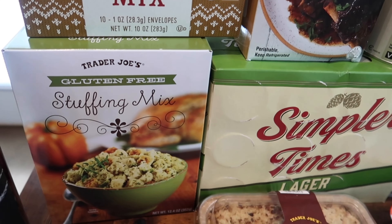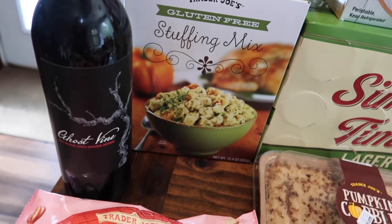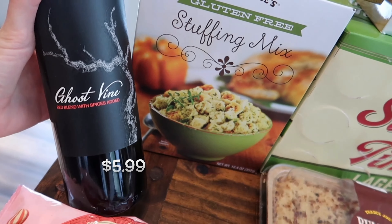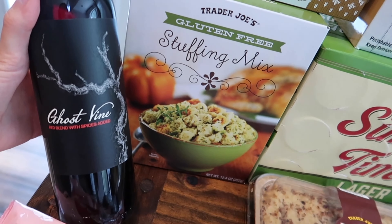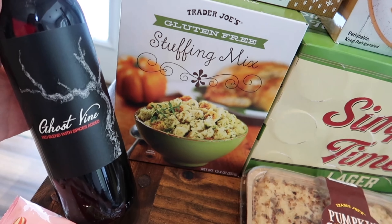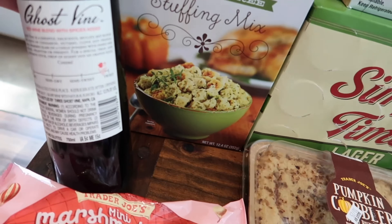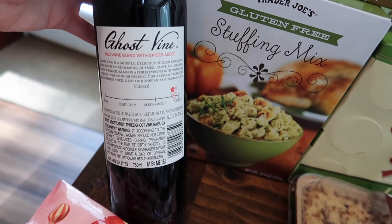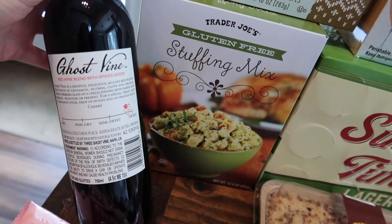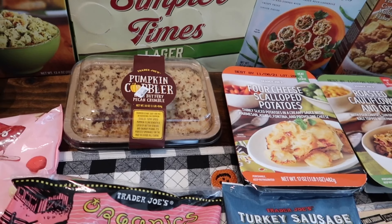I also got the gluten-free stuffing mix — it was really good last year. Of course they have the traditional stuffing mix too if you're not gluten-free. And here's a new wine I've never tried before: the Ghost Vine red blend with spices added — perfect for Halloween. I think this is the one I'm going to bring to the pumpkin carving get-together. It's a sweet wine, which is what I prefer, and it's 12% alcohol.